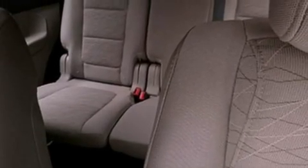air conditioning, cruise control, full-power accessories, a six-speaker audio system, leather and alloy steering wheel trim, and a security system.